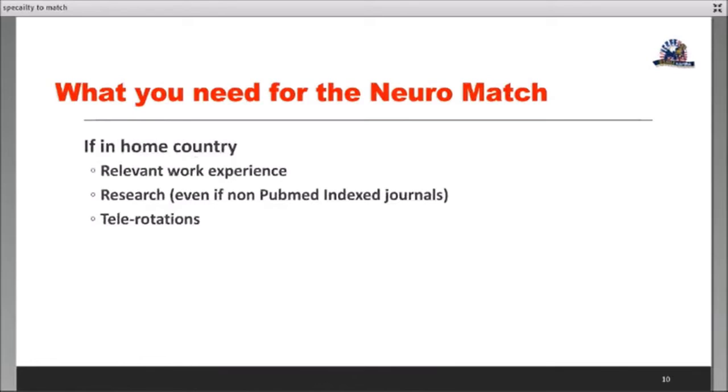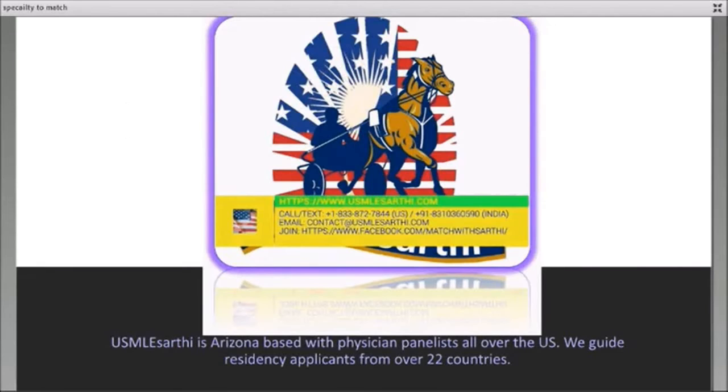There are things you can do to improve your profile in neurology. Relevant work experience — many students in their home countries tend to have neuro-specific work experience. Research, as mentioned, is a research-heavy specialty and will definitely help. If you are in your home country, tele-rotations are worth exploring. If you are in the US, relevant research is key, and if you're able to find full-time research positions at top universities that typically offer these positions, take it — though research positions can be difficult to find currently. Relevant research and rotations are the way to go.